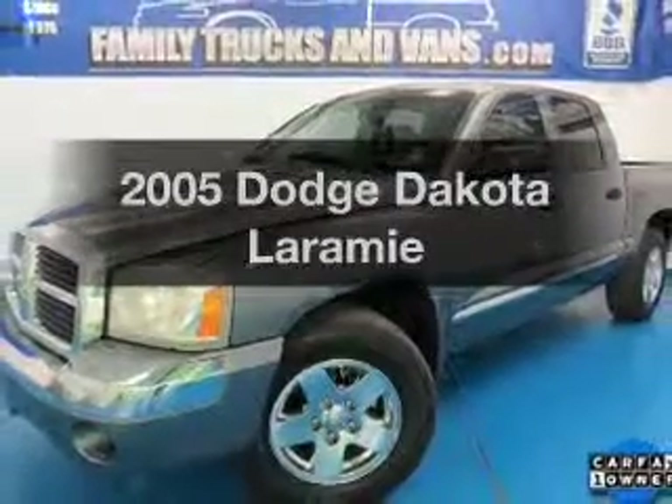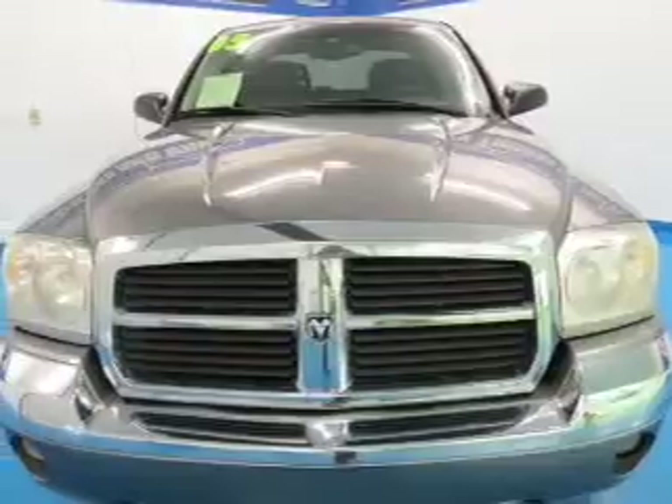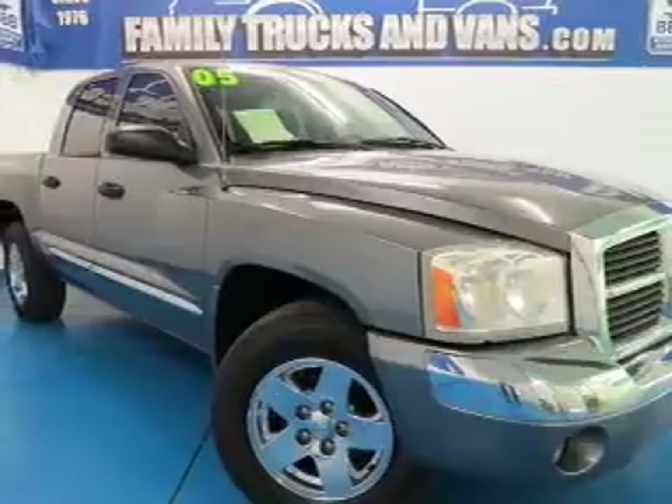Check out this 2005 Dodge Dakota — this is the set of wheels you've been looking for. The powertrain includes four-wheel drive with a reliable six-cylinder engine driven by an automatic transmission.